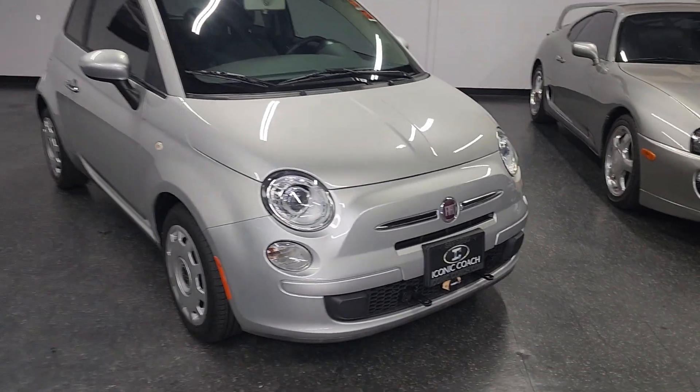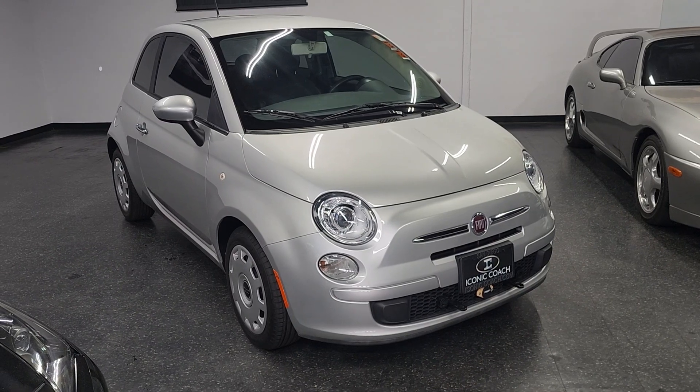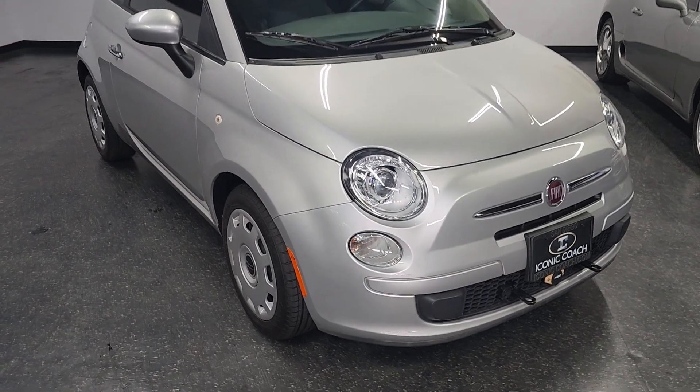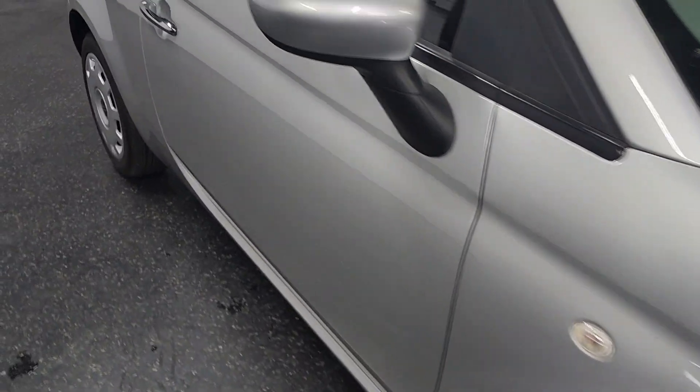Ladies and gentlemen, Iconic Coach presenting this very clean, low-mileage Fiat 500. This is a five-speed manual, 2012 Argento Silver with black interior. You can see the paint is in excellent shape.